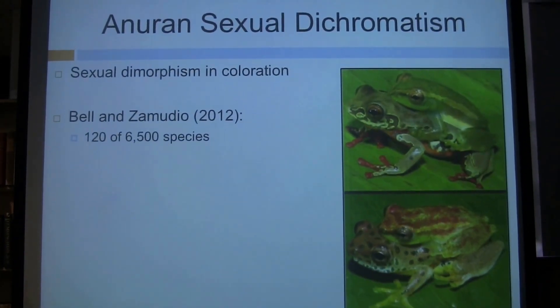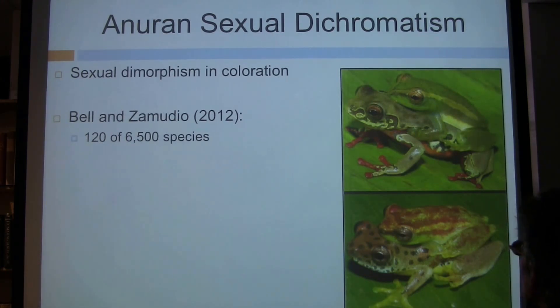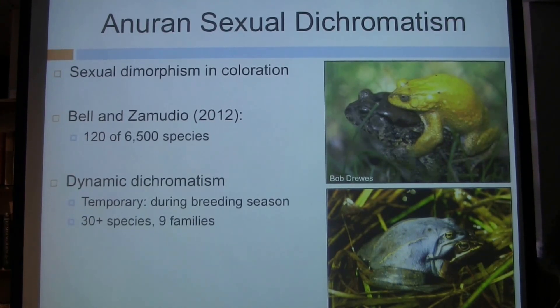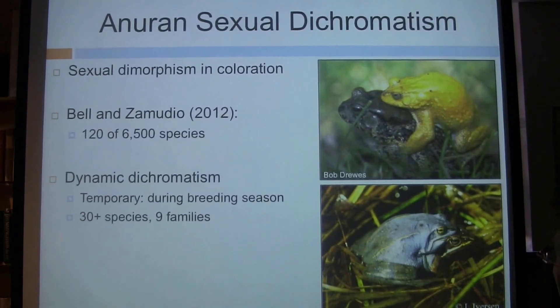Sexual dichromatism is simply sexual dimorphism in coloration — males and females with different color hues, brightness, or patterns. This trait hadn't been well characterized in frogs until recently, when Raina Bell and Kelly Zamudio wrote an excellent review paper. They confirmed that sexual dichromatism occurs in at least 120 species out of a couple thousand surveyed, but there are 6,500 species of frogs, so this is definitely a conservative estimate. One really valuable thing Raina and Kelly did was defining specific types of dichromatism.